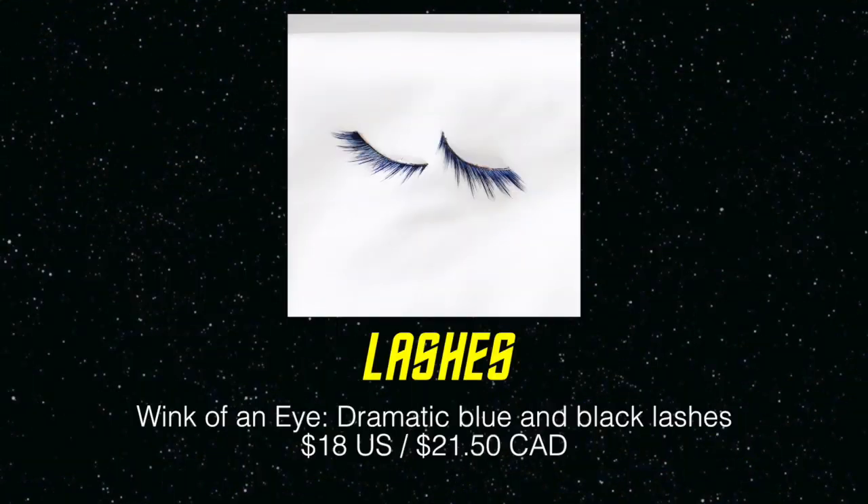Now let's move on to the eyes, starting with these crazy eyelashes I'm wearing right now. Brad used these when he did my makeup and they look so cool — very dramatic, very in your face, with blue and black lashes. They're definitely a look. One thing that really surprised me is how light they feel for how dramatic they look, so if you're not used to wearing a lot of false lashes, these are pretty comfortable.